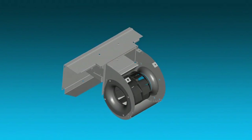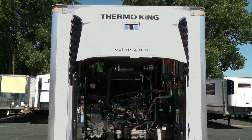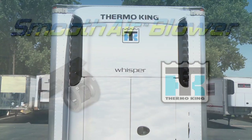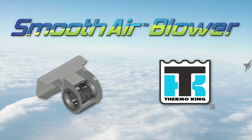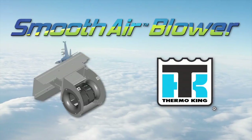The smooth air blower is included standard in Thermo King's SB 130, 230, and 330 units, along with Spectrum products. The Thermo King smooth air blower — the latest innovation from the leader in transport refrigeration.